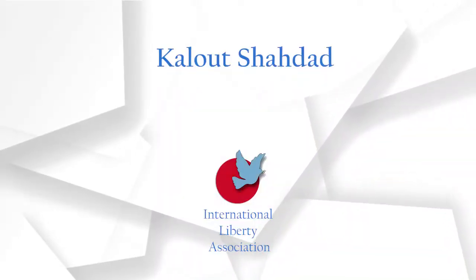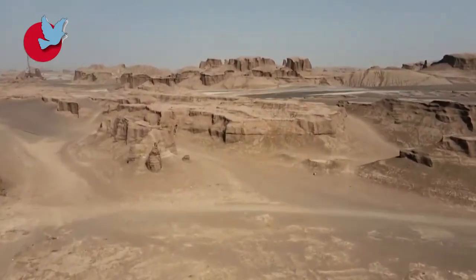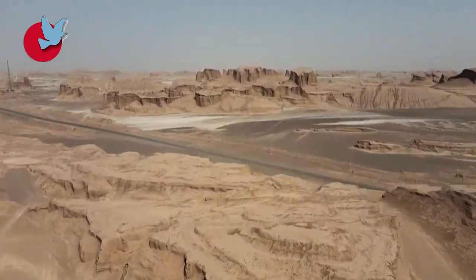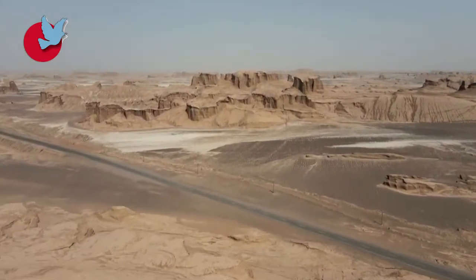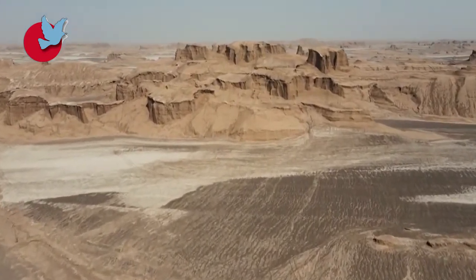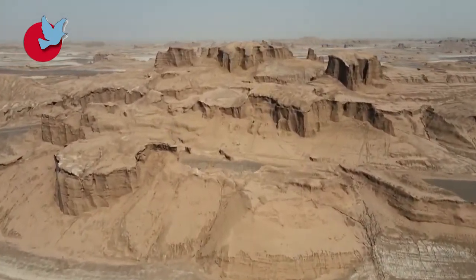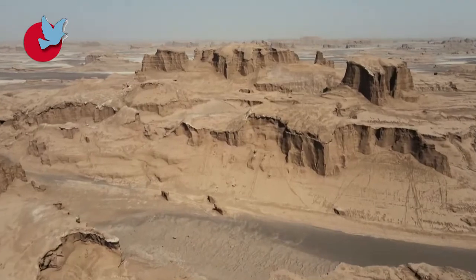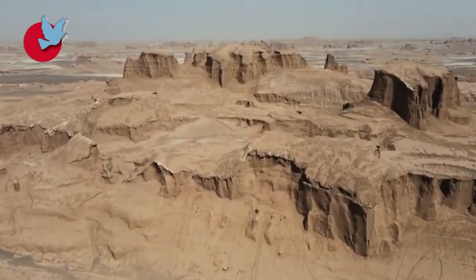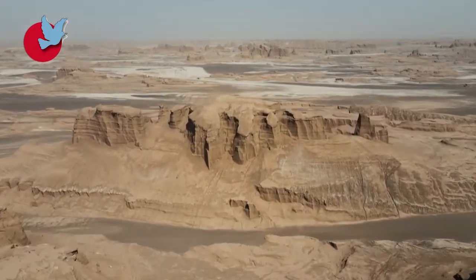Kalut Shaddad. The largest and most famous desert of Iran is the Shaddad Desert. Because of its size and various erosion factors, the Shaddad Desert is divided into two phases. This area is also known as the imaginary city of the desert. It was chosen by National Geographic magazine as the world's fourth natural attraction a few years ago.